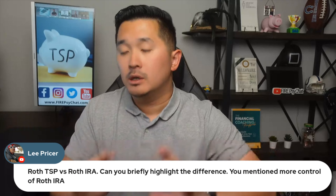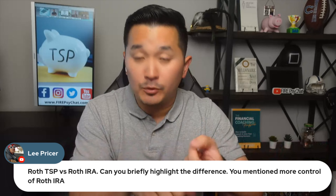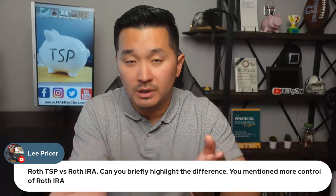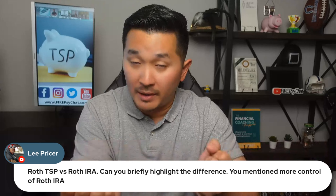Roth TSP versus Roth IRA. So Roth, same concept, right? You put money in the Roth TSP or Roth IRA in post-tax dollars, after-tax dollars. So you already paid taxes on it and you put money in the TSP and Roth IRA.